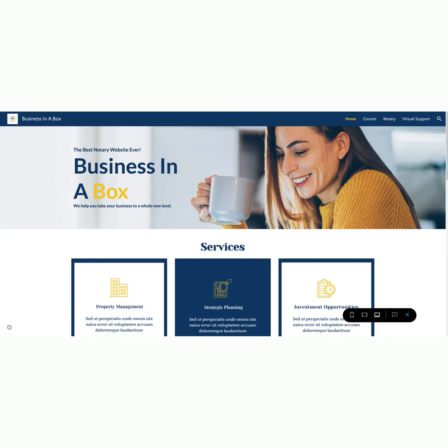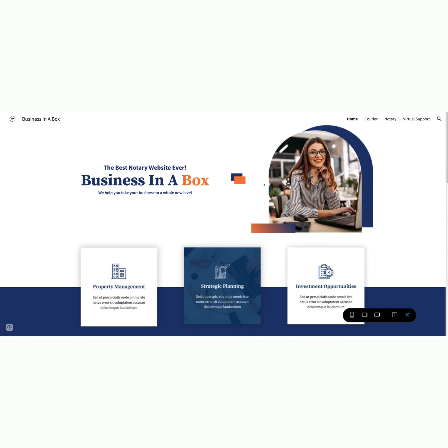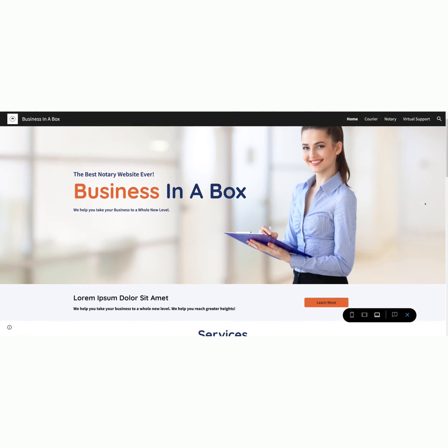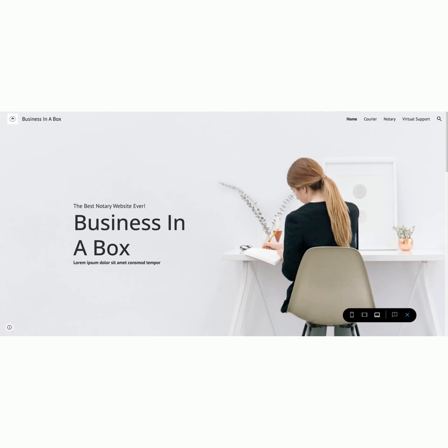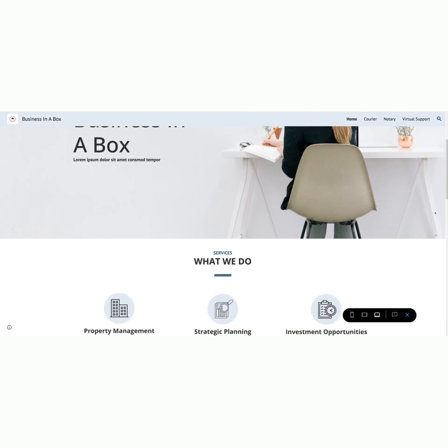We understand the importance of an online presence, so we're offering you not one, not two, but five website templates with no hosting fees. These templates are designed to help you market your general notary work services, courier services, and virtual assistant expertise.